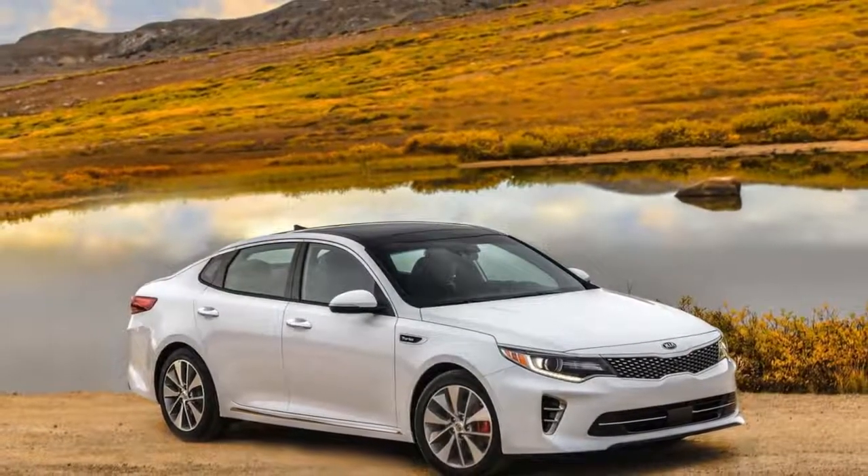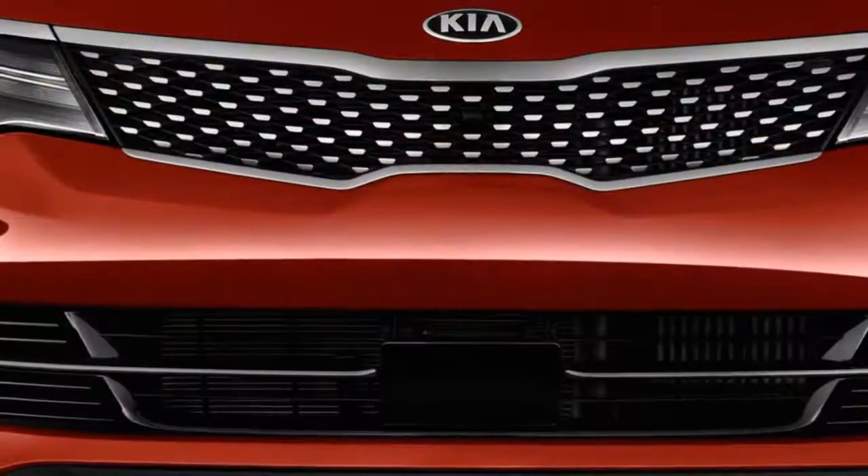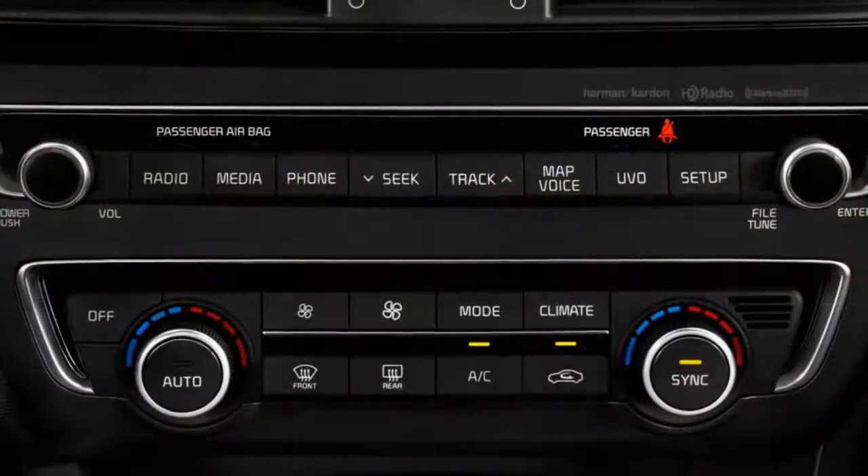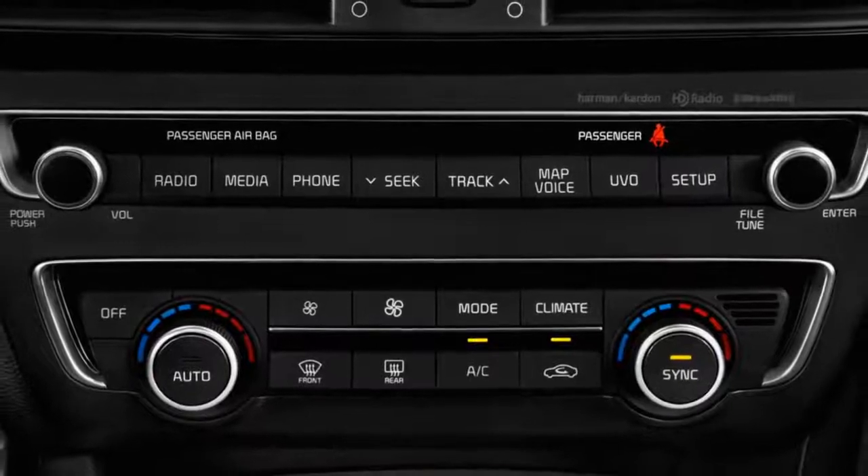We give it a 7 out of 10. The Kia Optima can climb the ladder of creature comforts quickly, but no models are particularly high priced.